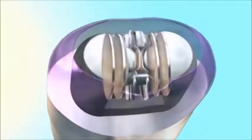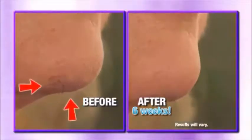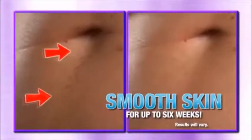Introducing the new Wizzit, now made for maximum precision, so it's virtually impossible to miss a hair. Take a look at these astonishing before and after pictures. Six weeks later, skin is still smooth, soft, and free of hair.